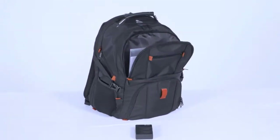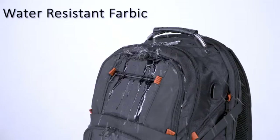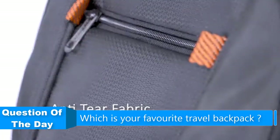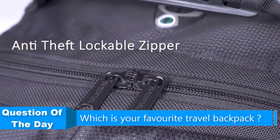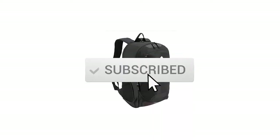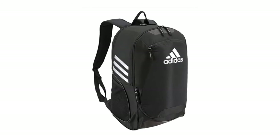Hello everyone. In this video we are going to be checking out the five best travel backpacks for men. I made this list based on my personal opinion and research of the market. I try to list them based on their price, quality, durability, and more. If you want more information and updated prices on the products mentioned, check out the links in the description below, and be sure to subscribe to our channel for future review videos.